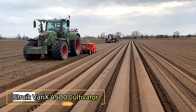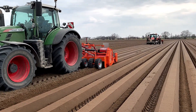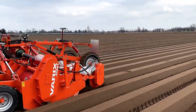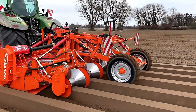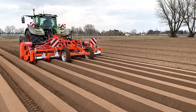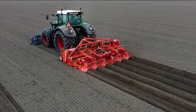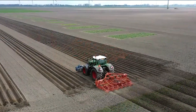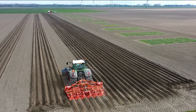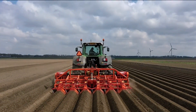The Struik Variks 4500 cultivator distinguishes itself through several advanced technical solutions, making it a valuable ally in crop cultivation. Its modular design allows for remarkable adaptability, enabling users to tailor the machine for specific agricultural tasks. In the featured video, the cultivator is seen assisting in the sowing of carrots, demonstrating its versatility. This model is equipped with larger, better-sealed wheels that provide improved traction and smooth movement across wet and uneven terrain.